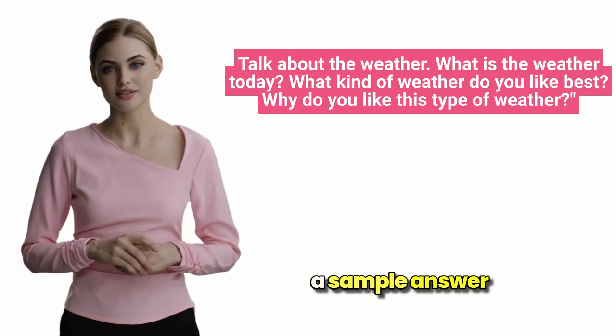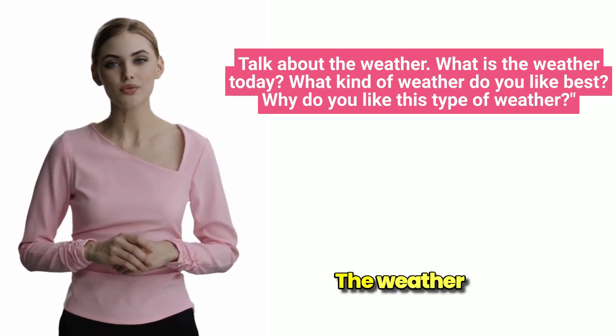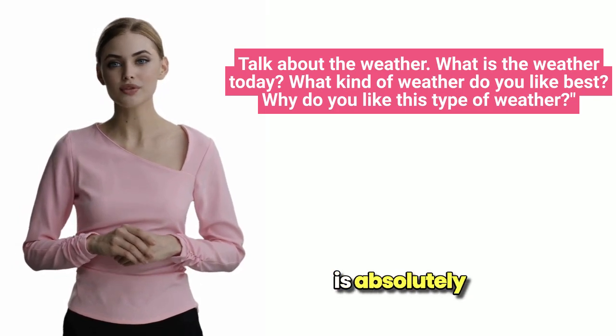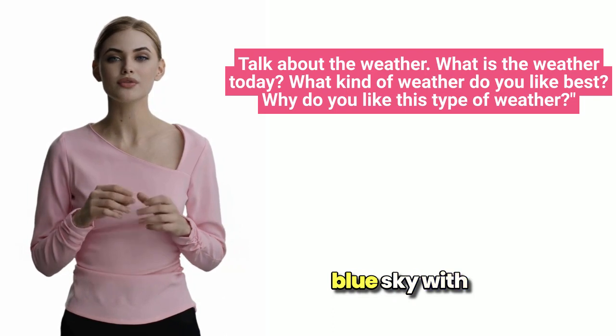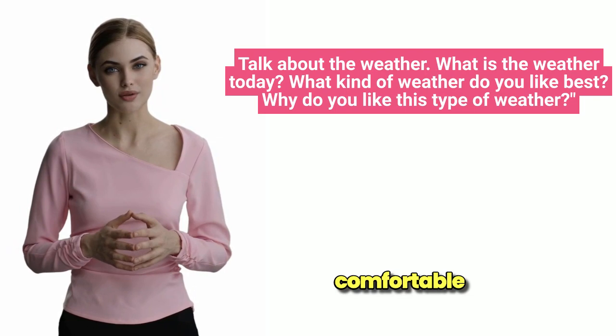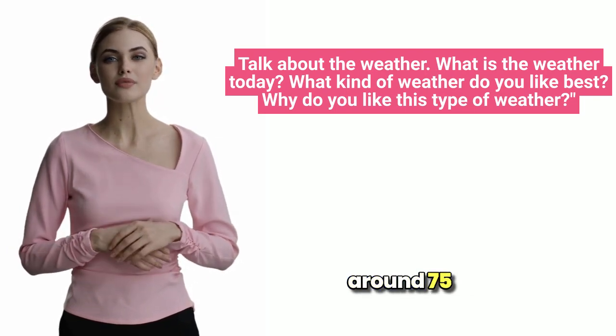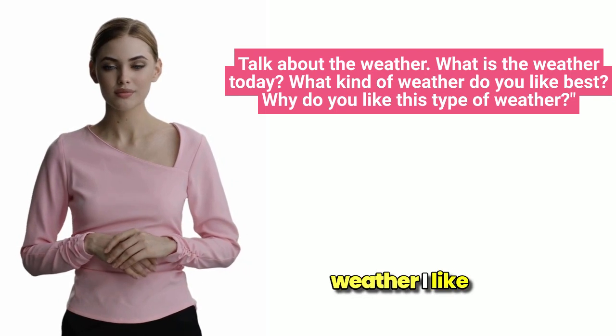Let's look at a sample answer and break down some key language components. The weather today is absolutely perfect. The sun is shining brightly in a clear blue sky with just a few fluffy white clouds drifting by. There's a gentle breeze that keeps the temperature comfortable, around 75 degrees Fahrenheit.